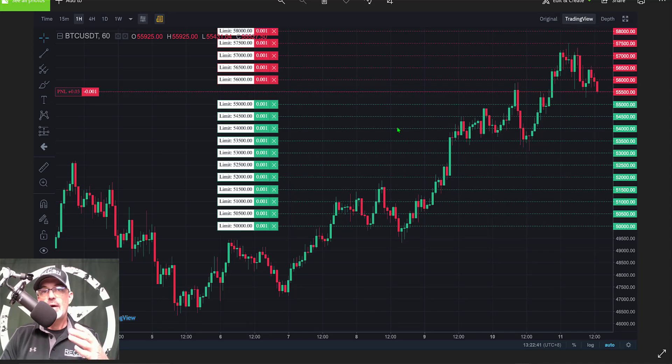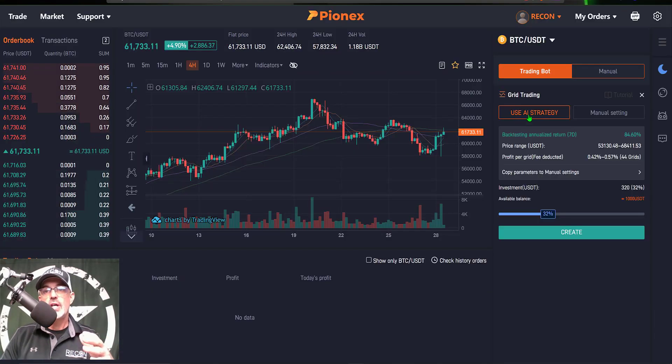Today we're looking at Grid Trading, so I'll click Create and that will pull up the configuration page. Before we get too far into the weeds on configuration — if you're not familiar with how a grid bot actually operates — a grid bot is made up of open limit orders, both buy and sell orders. The bot will buy the dips on the way down and sell the rips on the way up for profit. Each time the price hits one of these green lines, it executes a buy order and continues buying the dip.